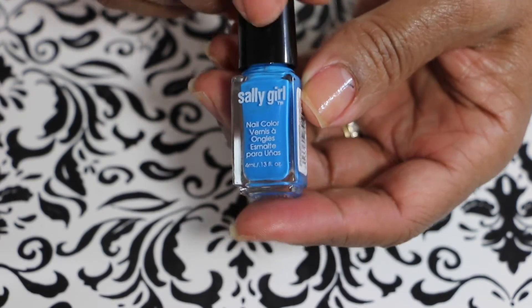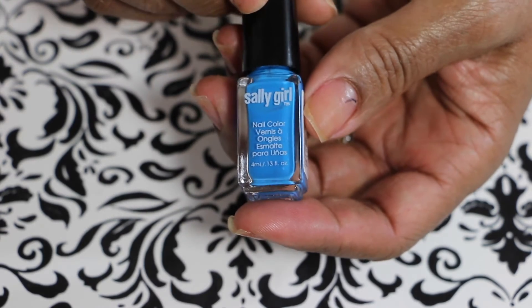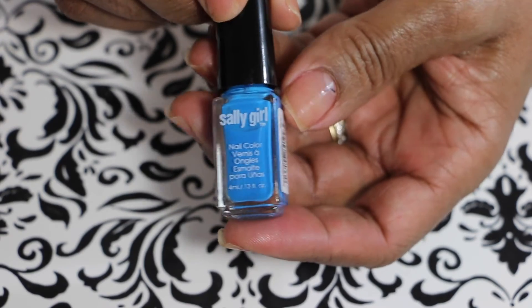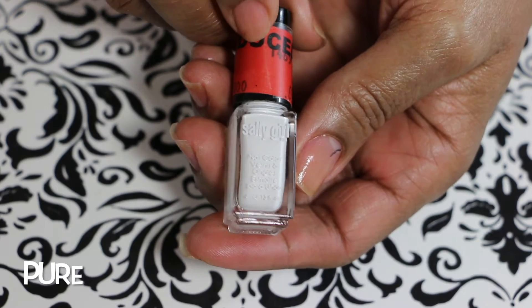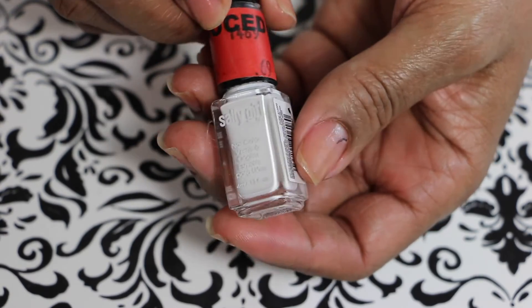I don't know what the formula is on these particular ones, but I have a lot of Sally Girl nail polishes and I like all of them, so I'm just going to assume these are all good too. This one is white and it's called Pure. I already have one of these and I know it's a good formula — it's kind of thick too.